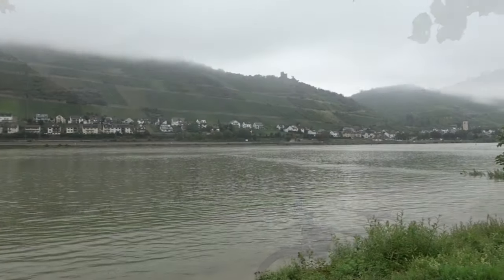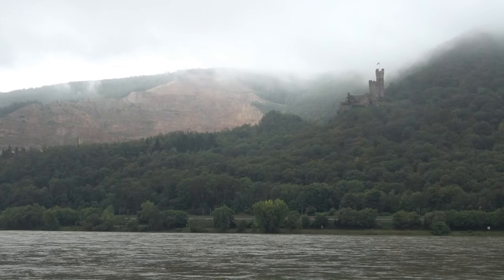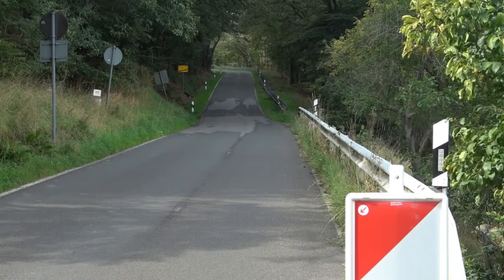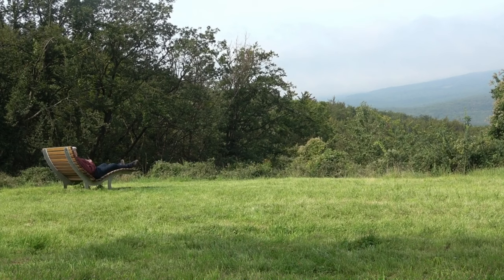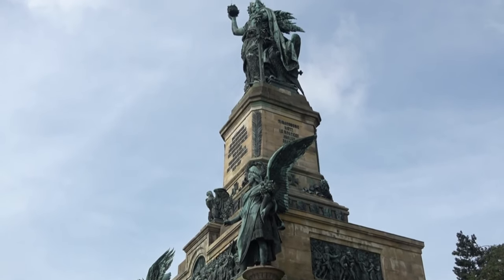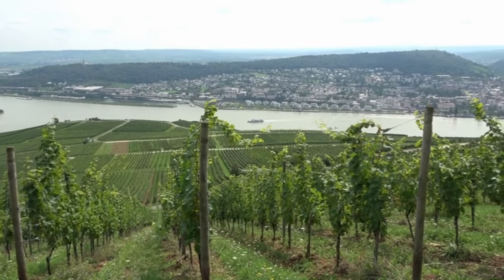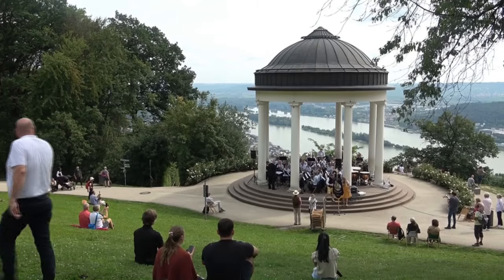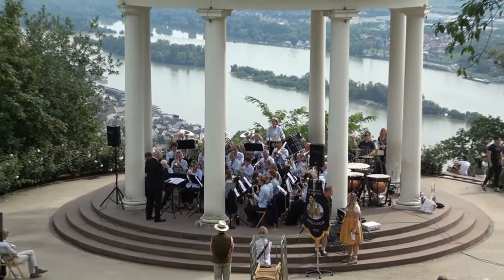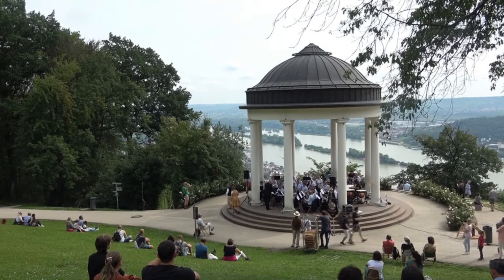Der offizielle Eurovelo 4 führt von Bacharach nach Bingen und dann linksrheinisch nach Mainz. Ich entscheide mich aber dafür, bei Niederheimbach die Fähre zum anderen Ufer zu nehmen. Dann radle ich einen ziemlich steilen Anstieg hinauf und gelange so auf direktem Wege zum Niederwalddenkmal. Die monumentale Germania ist inzwischen Welterbe – schöner wird sie dadurch auch nicht. Aber das kann der Blick über die Rebhänge des Rheingaus zum Teil ausgleichen. Passend dazu bietet eine niederländische Blasmusikkapelle beim Niederwaldtempel heroische Musik an – zum Glück nichts Nationalistisches, sondern eher in Richtung Star Wars.